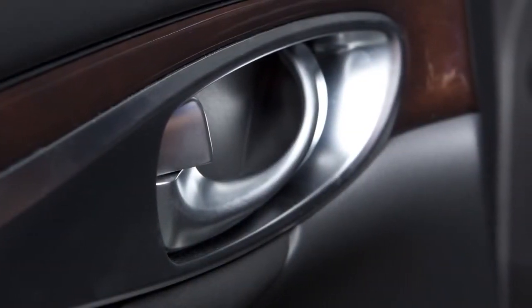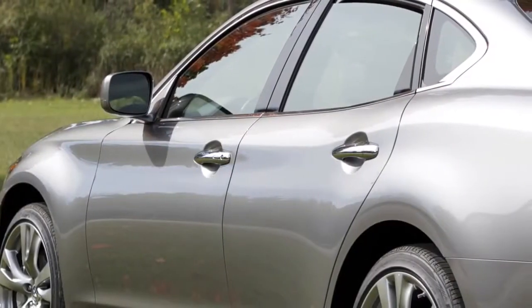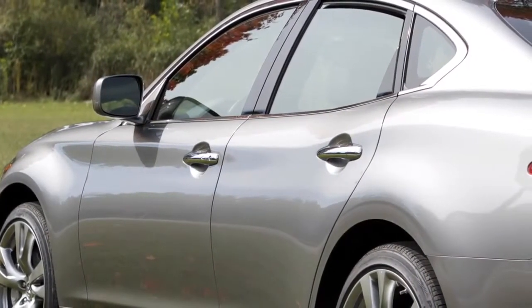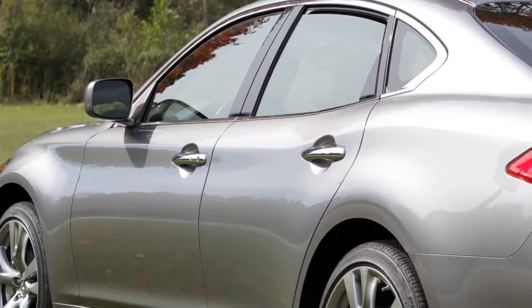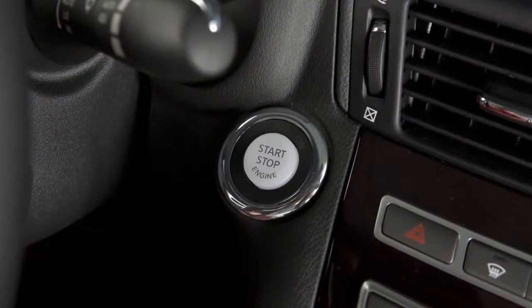For safety and convenience, your vehicle is equipped with automatic door locks. All doors lock automatically when the vehicle speed reaches approximately 15 miles per hour, and unless deactivated, unlock when the ignition is placed in the off position.